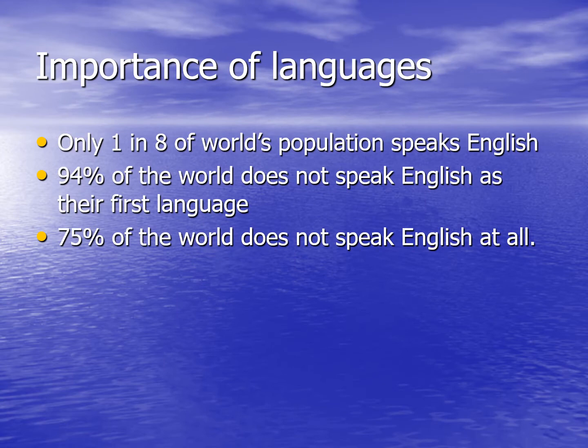On this slide I've put a few important facts about learning a modern foreign language and why it's so important for students at school. Although we tend to have the impression that everybody in the world speaks English, that really isn't the case.